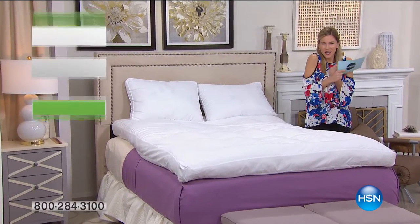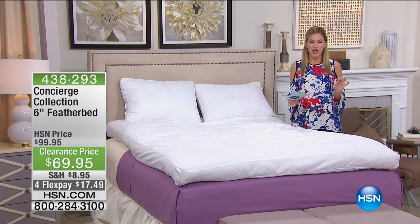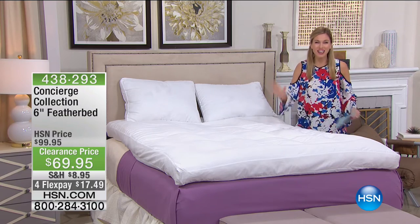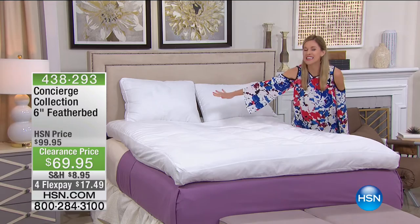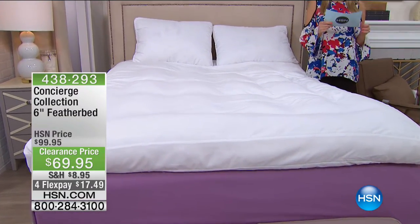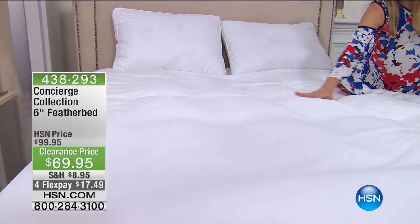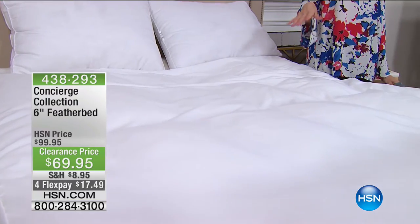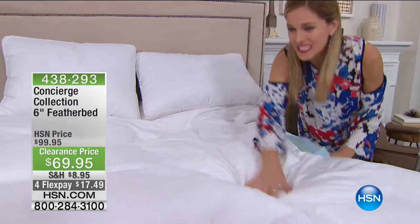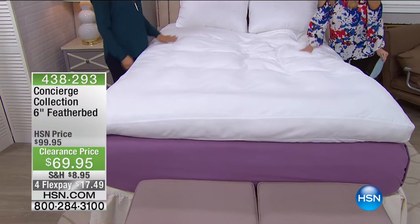I love when you see her snuggling with the puppy because sometimes you don't get that snuggle factor, that cozy plush feeling. If you've ever grabbed a feather pillow and hugged it, that's basically what I have for you this morning. Concierge Collection is bringing us a six-inch feather bed — luxurious, plush, cozy, all across your bed. We have this $30 off on clearance on FlexPay for $17 and change.